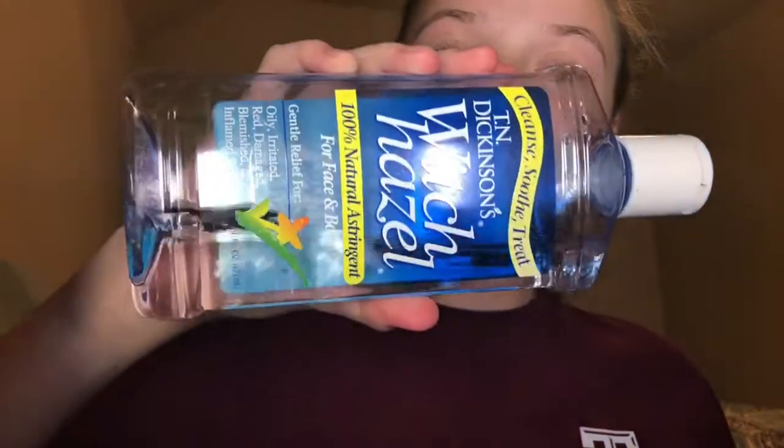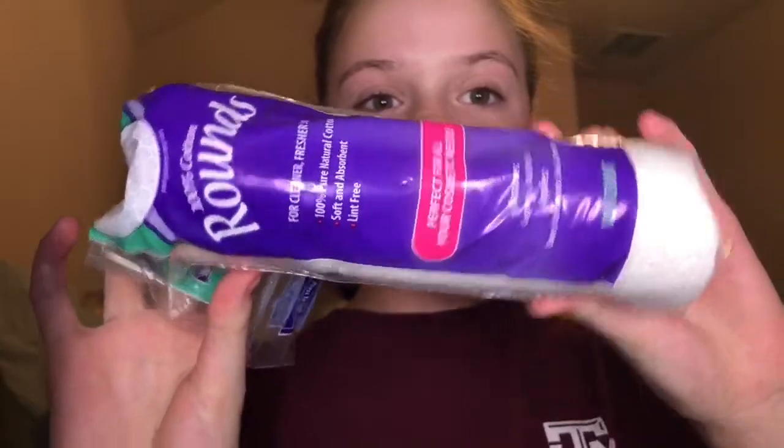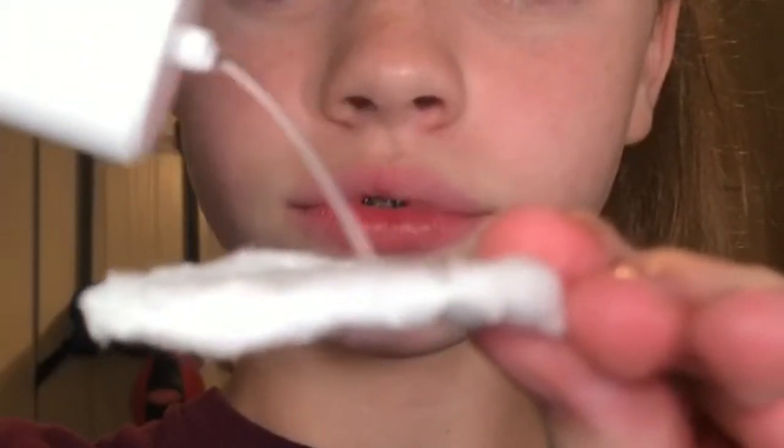Okay, so now that we're back in my room, the first thing I use on my face is the Dickenson's Witch Hazel. To put that on I have my round cotton swispers — they're flat cotton balls. I'm going to put this on the cotton and apply it all over my face wherever I have blemishes or bumps, and I usually put it all over even if I don't have blemishes everywhere.